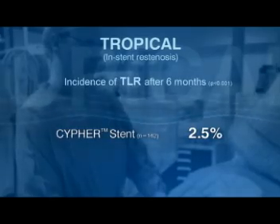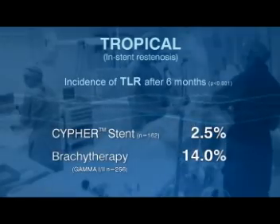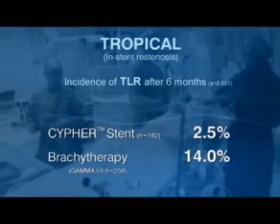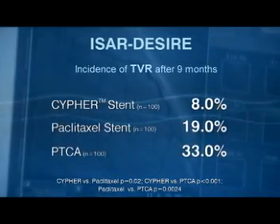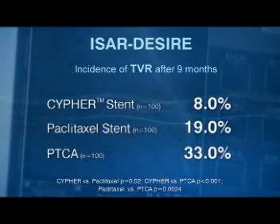The CE mark approval for the treatment of in-stent restenosis reflects the benefit of Cipher stent implantation in this very challenging subgroup, as highlighted by the TROPICAL study. After six months, the rate of TLR was only 2.5%, compared with 14% in the historical brachytherapy groups of the Gamma 1 and 2 studies. Results from the ISA/DESIRE study also show the significant clinical benefit of Cipher in the treatment of in-stent restenosis, over and above that of plain balloon angioplasty and paclitaxel eluting stent implantation.